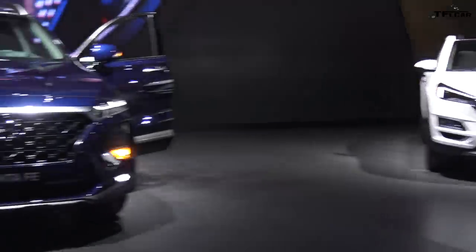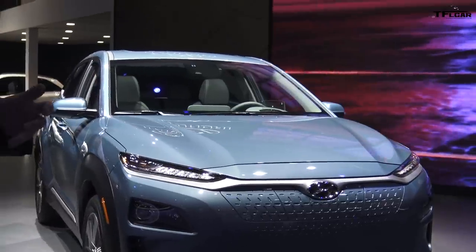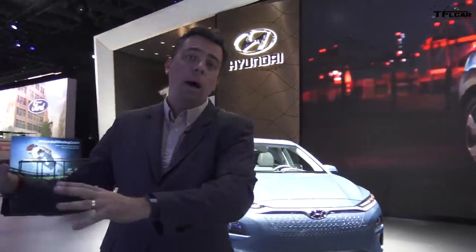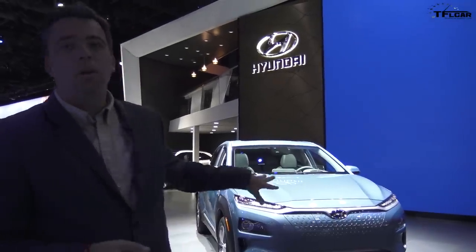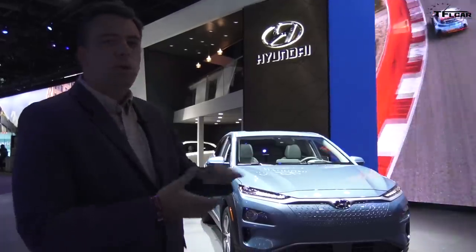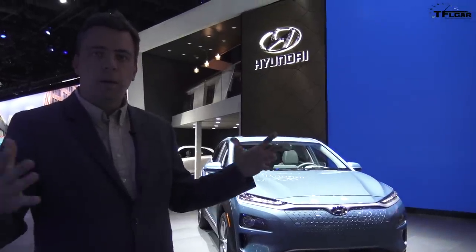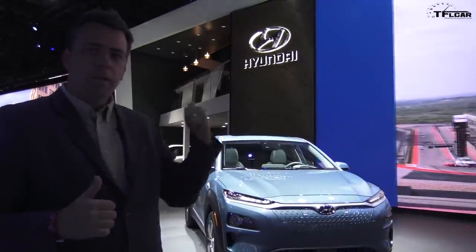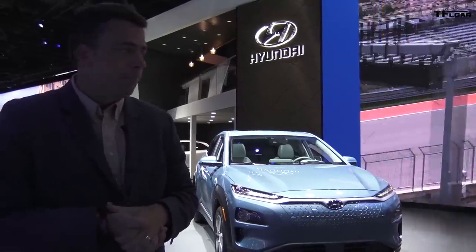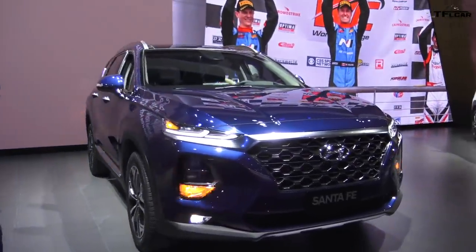On this side is an all-electric Hyundai Kona. The Kona is a small entry-level crossover in Hyundai's lineup and we have a full review of it. Roman actually went to Hawaii — to Kona — to review a regular version of the Hyundai Kona, but this is an all-electric version here making its debut at the show, with up to 250 miles of range per charge.